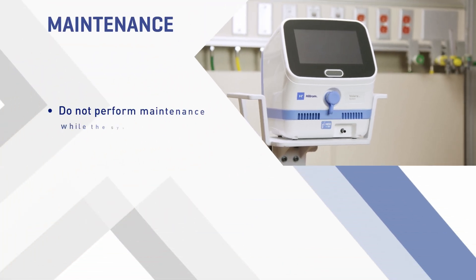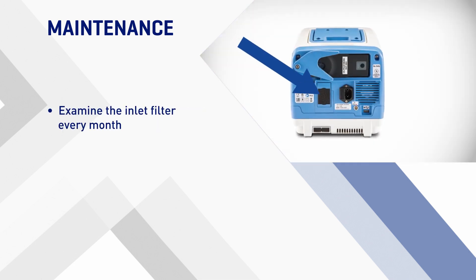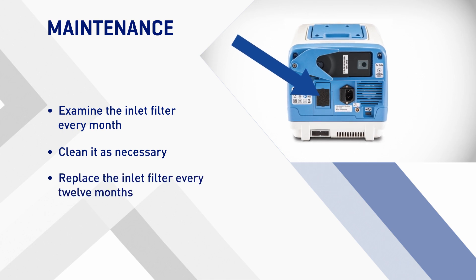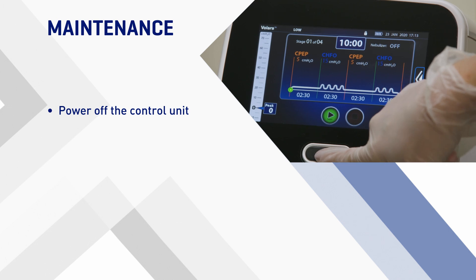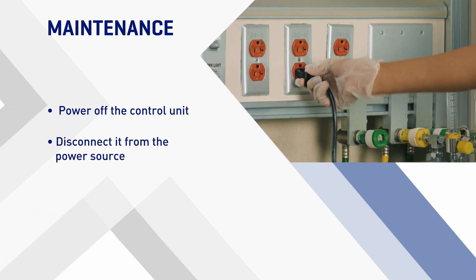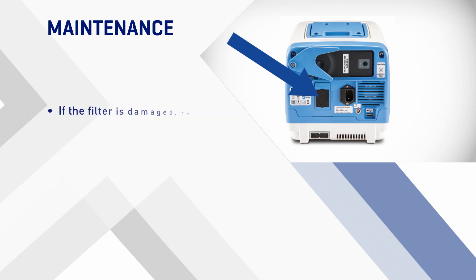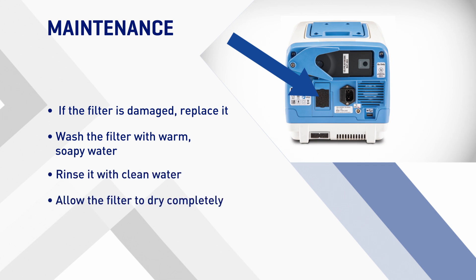To prevent injury or equipment damage, do not perform maintenance while the system is in use. Examine the inlet filter every month and clean it as necessary. Replace the inlet filter every 12 months. To clean the filter, power off the control unit, disconnect it from the power source, and remove the inlet filter from the back of the control unit. If the filter is damaged, replace it. Otherwise, wash the filter with warm, soapy water and rinse it with clean water. Allow the filter to dry completely and then install it into the back of the control unit.